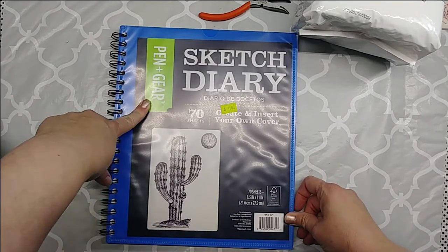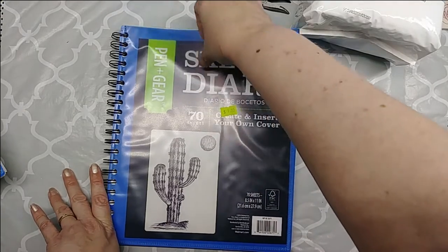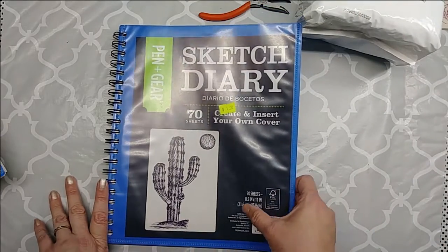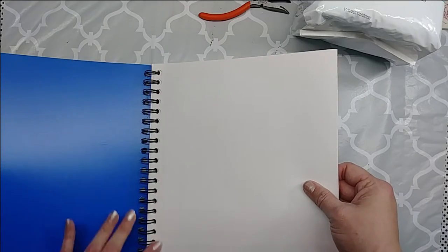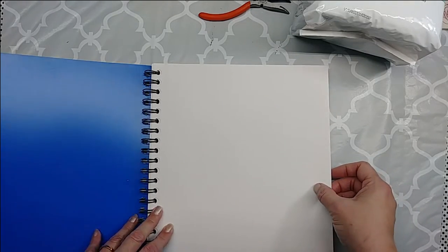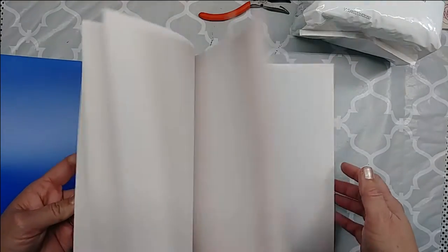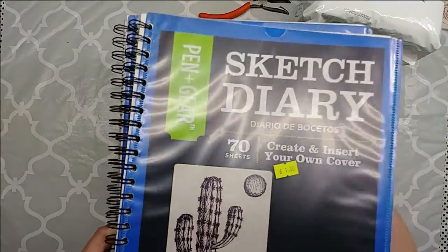They had these — it is a Pen+Gear sketch diary, 70 sheets. You can create and insert your own cover. It's got the clear cover on top of the blue cover. It's 8.5 by 11 — by the time you tear it out. This is really nice paper, the kind I like to tea stain. I plan on just taking the paper out of this and using it. These were only a dollar each, so I got two of those.